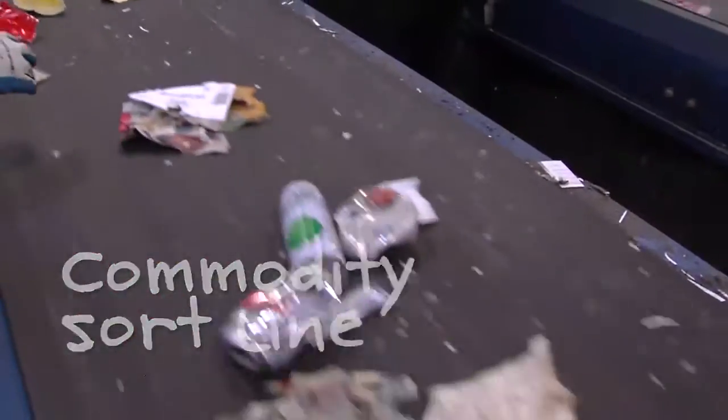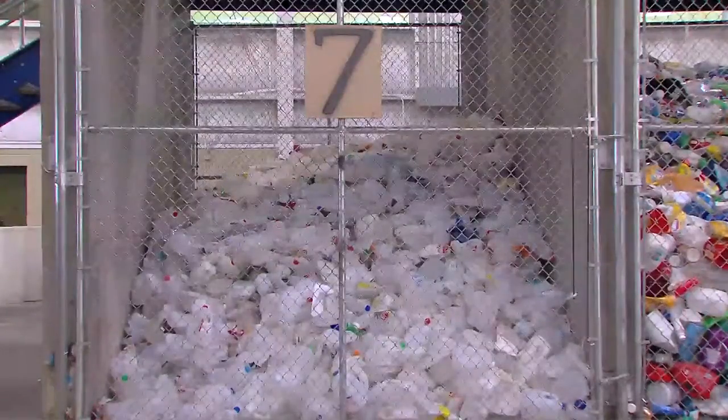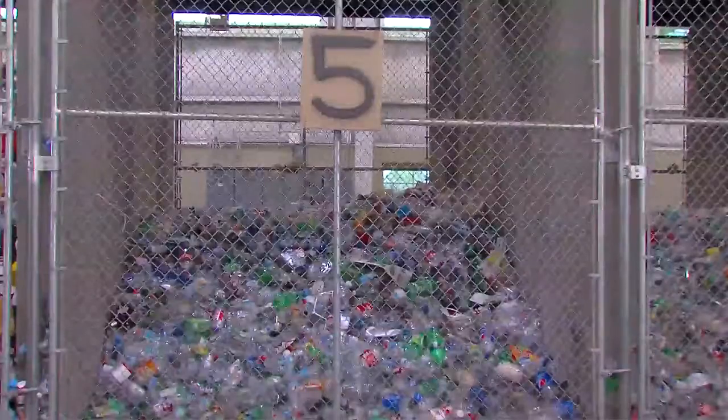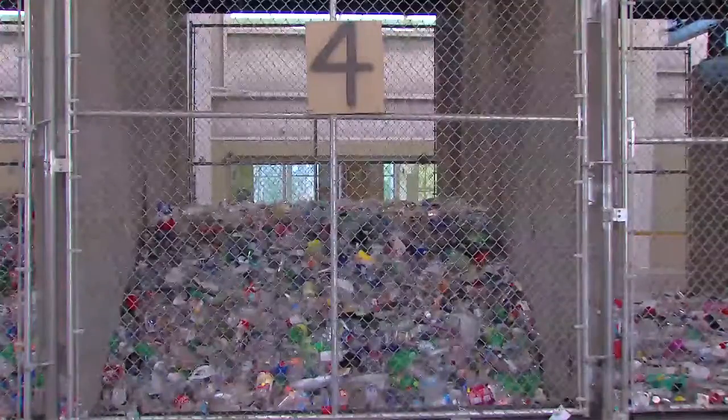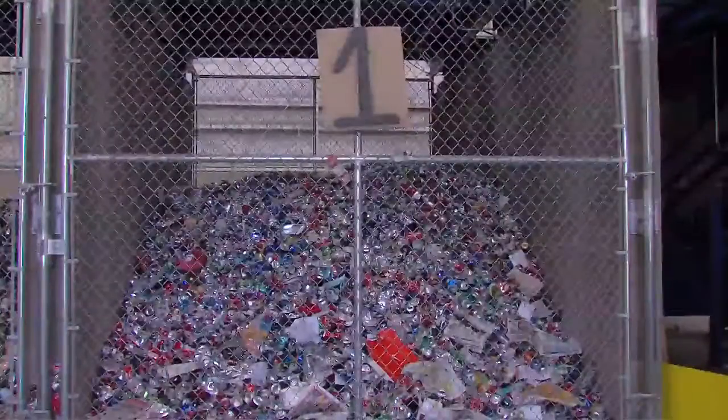The hand sorters on the line separate the number 1 plastic, or PET, number 2 plastic, or HDPE, and mixed plastics — numbers 3, 5, 6, and 7. Each separated material is dropped into a separate bunker below the sort line platform.